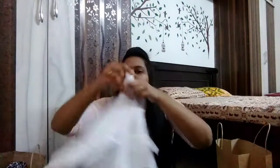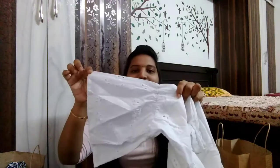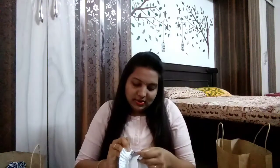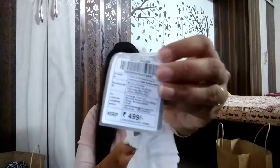Coming to the next one — this is a beautiful white color top. These are the sleeves, and these are also some bell sleeves. This is a half shoulder top. I picked this one also in double XL size. The price of this one is 499 rupees. This is the length of it. I love this top a lot. If you match this top with some beautiful jeans, it looks amazing.